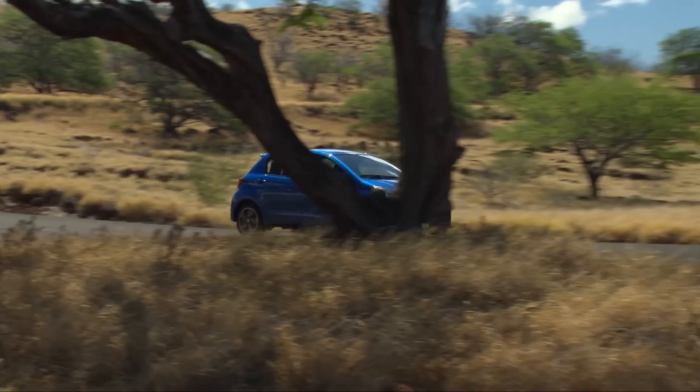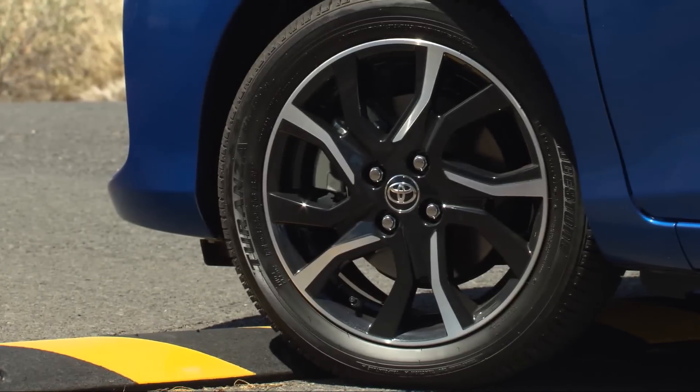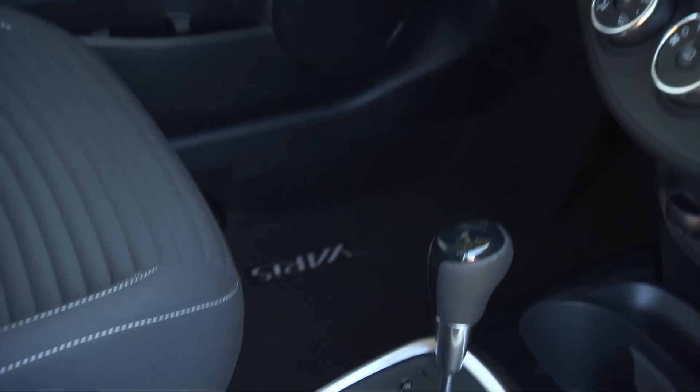Stocked with a 106 horsepower, 1.5-liter 4-cylinder engine, a sport-tuned suspension, and a standard 5-speed manual transmission — a 4-speed auto is an option.